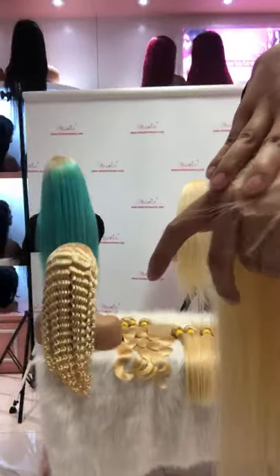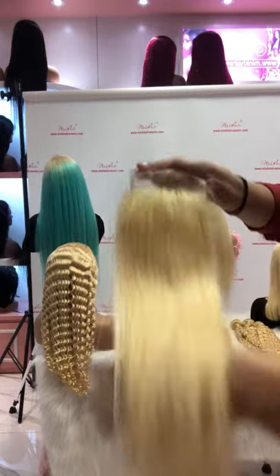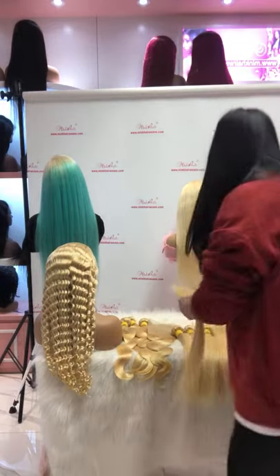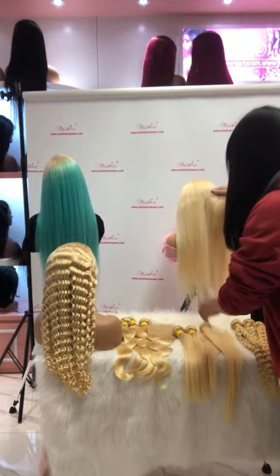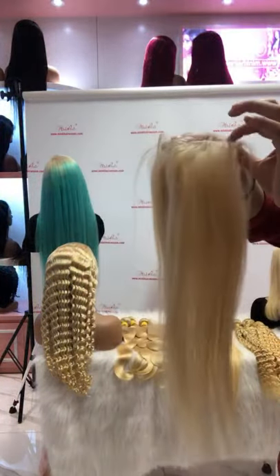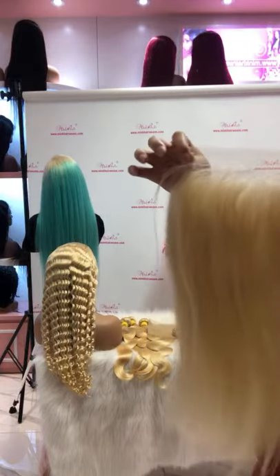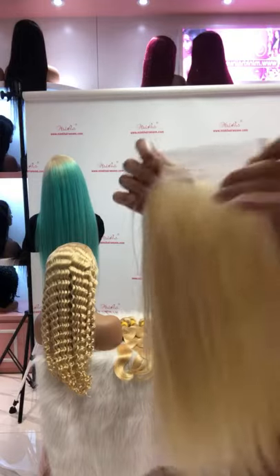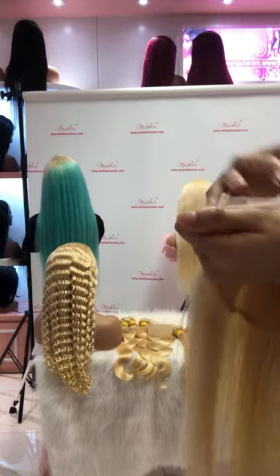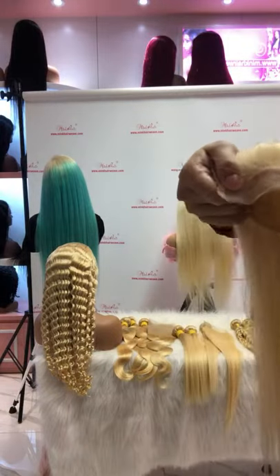You can see that the hairline is very natural. The hair is very healthy and vital. We also have 50-inch closures available. This is our transparent lace closure for 50 inch — it all comes with very small knots and pre-plucked with baby hair.